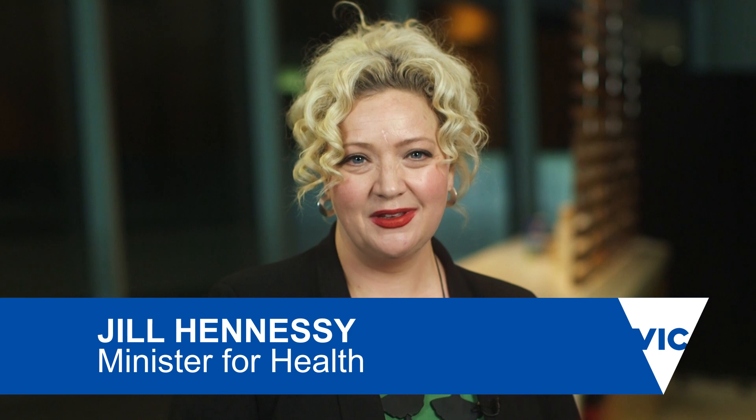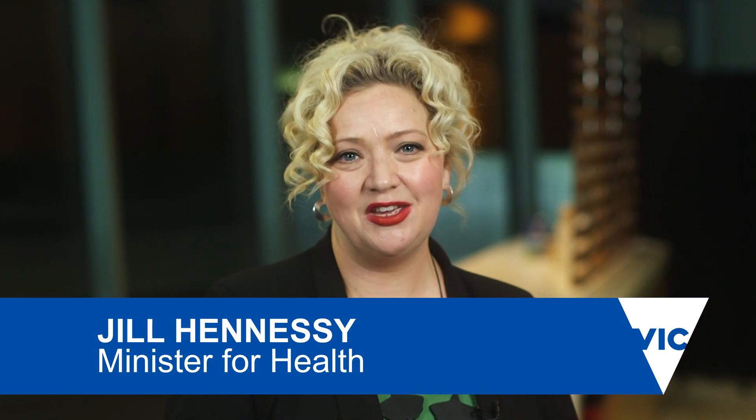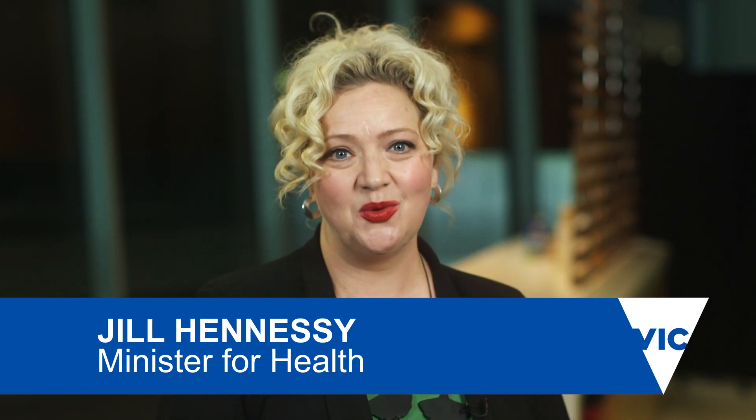Welcome to the Bendigo Hospital. We're really delighted to give you a sneak preview into this wonderful project and some of the great new facilities that will be available for the community when this new hospital opens in early 2017.